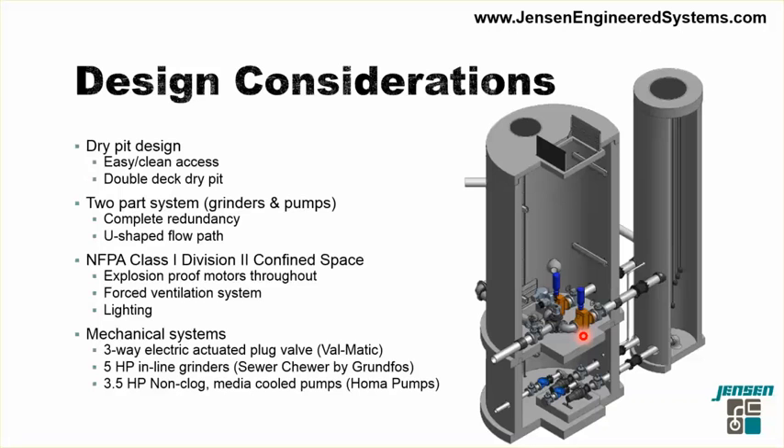The customer wanted complete redundancy, so each week the sewage is redirected between either the northern or southern grinder by a three-way electric-actuated plug valve manufactured by Falmatic. Each week, for instance, if the southern grinder was running, it would be shut down, the valve would rotate positions, and the northern grinder would turn on. This is the inlet from the prison. Another challenge was that the entire dry pit was considered a Class 1 Division II confined space per NFPA, requiring all motors and electrical systems to be explosion-proof throughout.